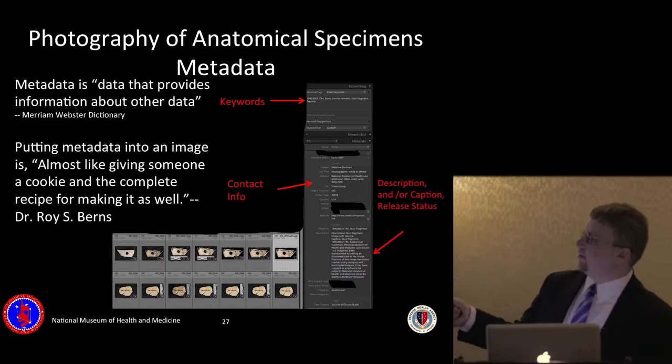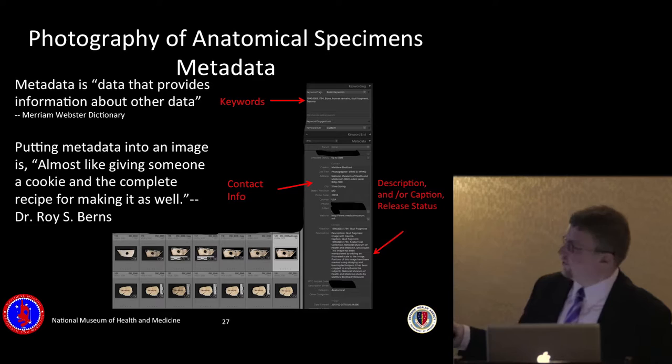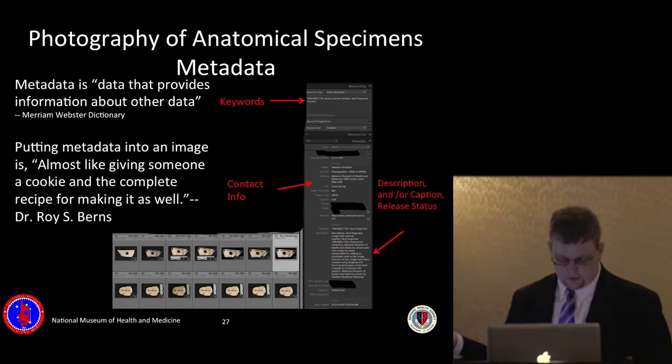Keywords, contact information, caption information, and release status all go into Lightroom. The release status is part of DOD regulations and also allows for identifying original source imagery once it's been disseminated beyond the museum, so we know that we released it.